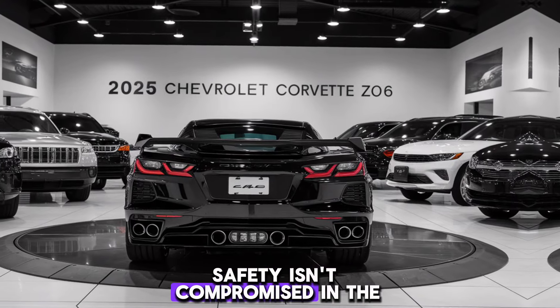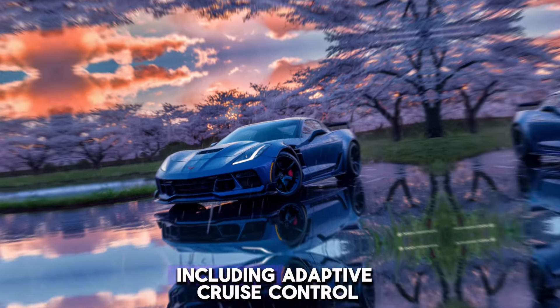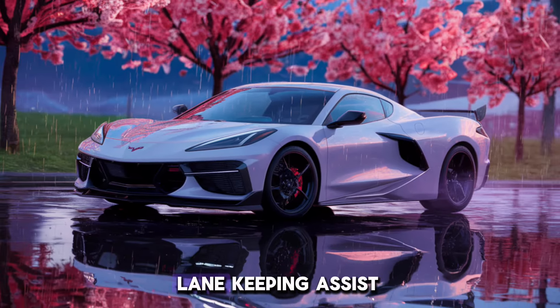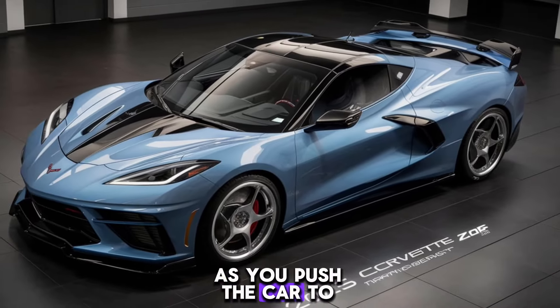Safety isn't compromised in the Z06 either. It's equipped with an array of advanced safety features, including adaptive cruise control, lane-keeping assist and a forward collision warning system, giving you peace of mind as you push the car to its limits.